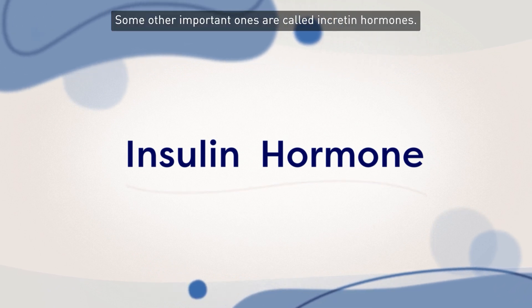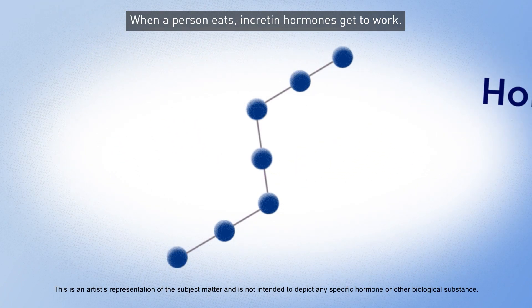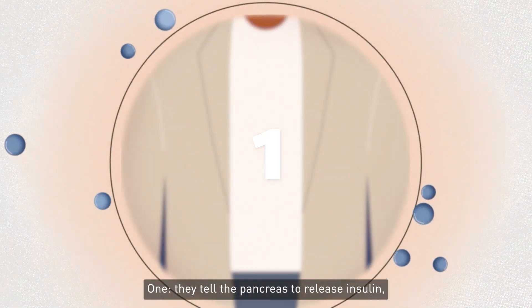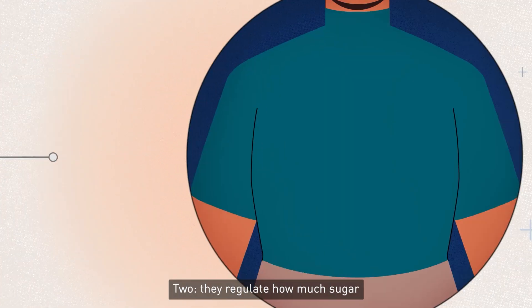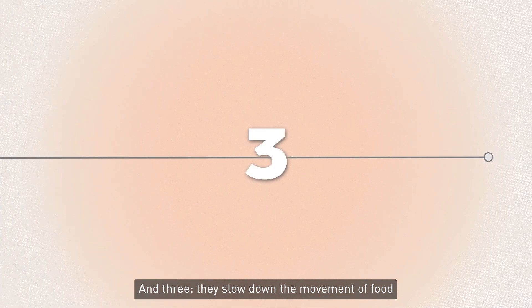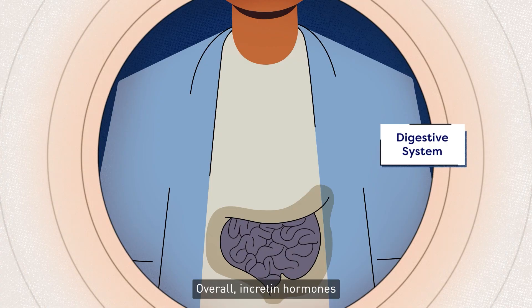Some other important ones are called incretin hormones. When a person eats, incretin hormones get to work. They do three essential things: one, they tell the pancreas to release insulin, which helps regulate blood sugar; two, they regulate how much sugar is released from the liver; and three, they slow down the movement of food through the digestive system.